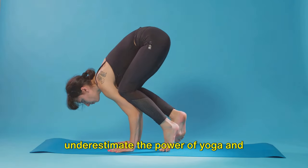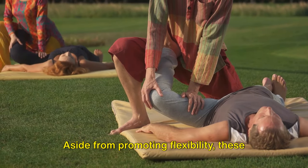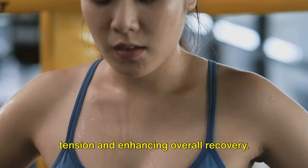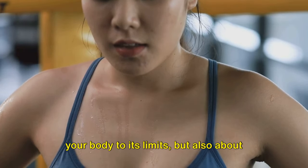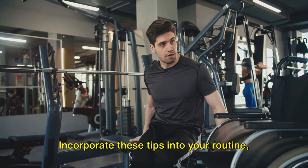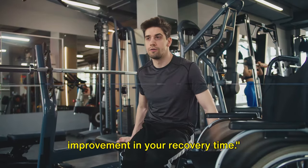Lastly, don't underestimate the power of yoga and stretching exercises. Aside from promoting flexibility, these practices can help in reducing muscle tension and enhancing overall recovery. Remember, it's not just about pushing your body to its limits, but also about giving it the care and attention it needs to bounce back. Incorporate these tips into your routine, and you'll notice a significant improvement in your recovery time.